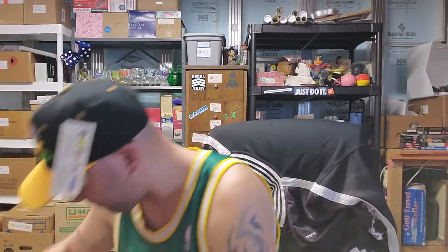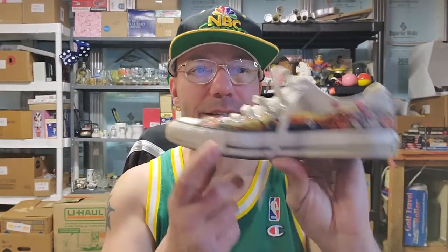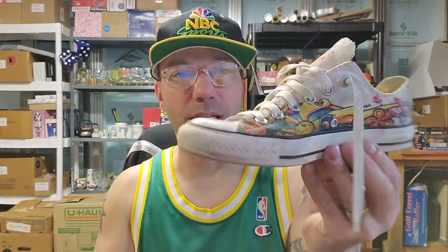I brought the Converse home — I never found the other one, just one shoe. Maybe I'll just clean it up and sit it on the shelf somewhere. I probably should have looked for the other one — I can always go back tomorrow. Now I gotta stop shopping and start listing my stuff.